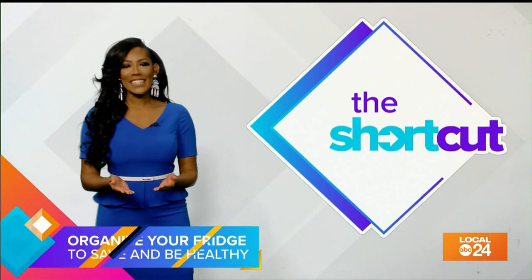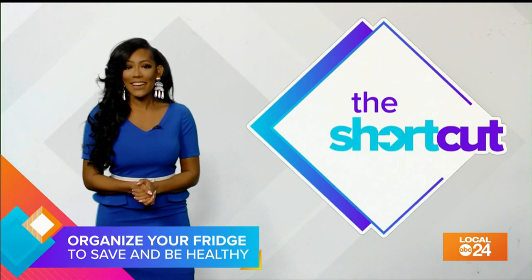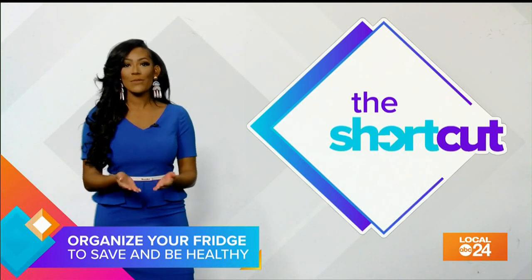You open your fridge looking for a bite to eat, but it's cluttered, so instead of dealing with it, you decide to order takeout. Sound familiar? Heather Bauer, the founder of the weight loss program The Food Fix,